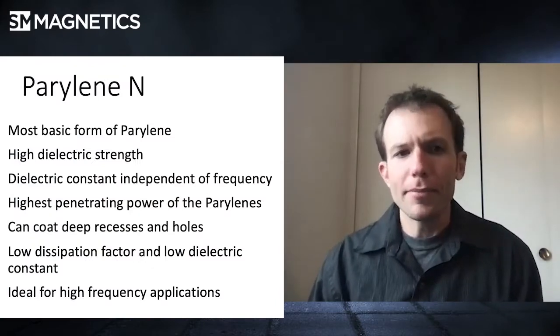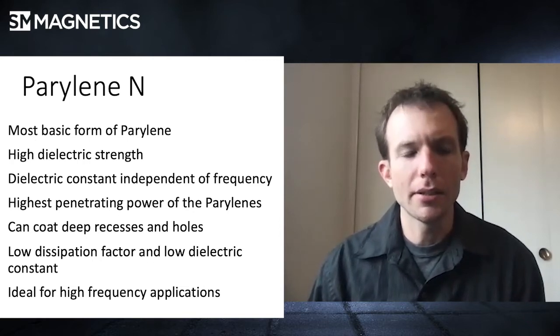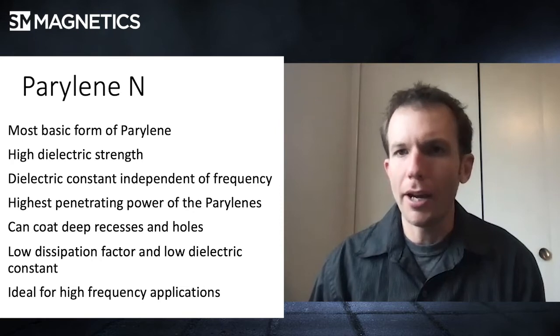Are there different types of parylene? Actually there are many different types. Primarily we're going to focus on the three most used ones. With any chemical process you can make an abundance of different variations, but some have better properties than others. So we'll focus on N, C, and D — they're not named terribly creatively. Parylene type N is really basic and it has the highest dielectric strength, but it may not be the best for environmental coatings. The dielectric constant is really independent of electrical frequency, so you can use it in high frequency applications.